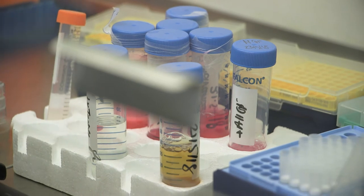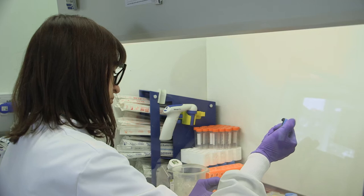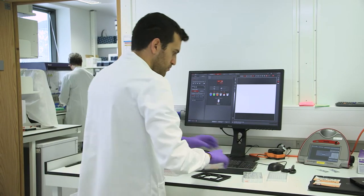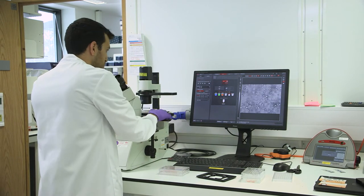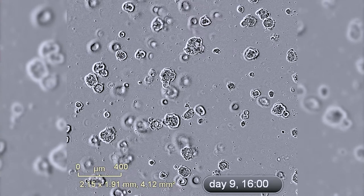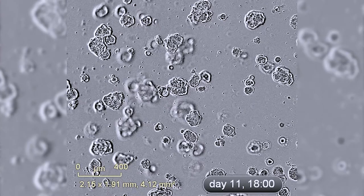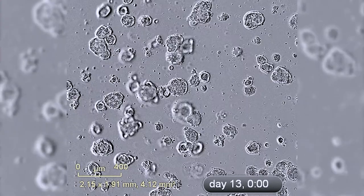The whole concept about organoids is to recreate and recapitulate in the lab what is happening in the patient, ideally in order to anticipate and predict which treatments will work in a specific patient. We have the opportunity to grow mini tumors in the lab by taking a small piece of the tumor from the patient through a standard biopsy. We will see something growing, which is a 3D structure very similar to the original parental tumor that is coming from the patient.